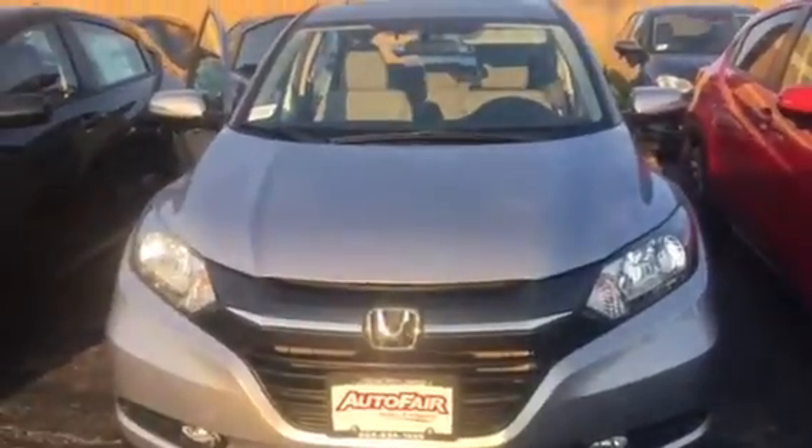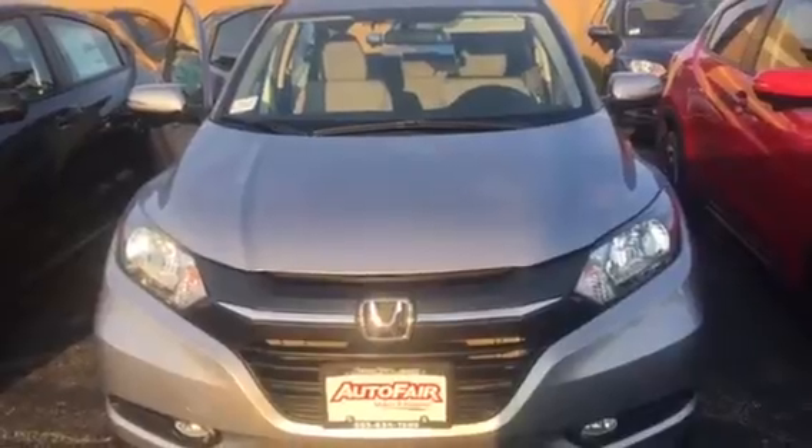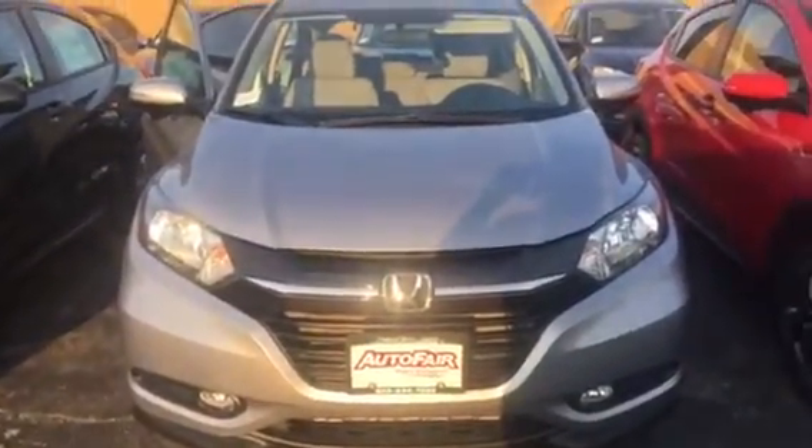Hi Bonnie, my name is Lisa from AutoFair Honda. I'm showing you a video of the 2018 Honda HR-V. This is the EX trim. It's silver with gray interior. I'm just going to walk around the vehicle and show you a little better than the computer.